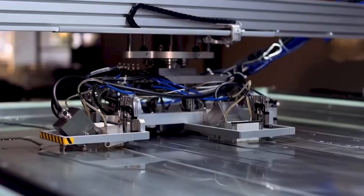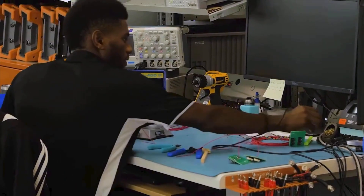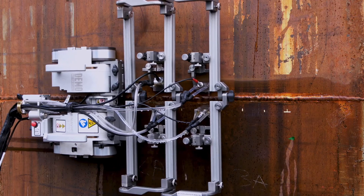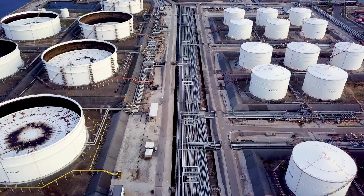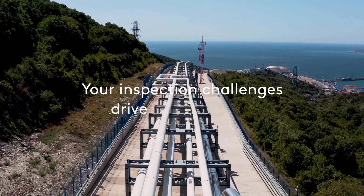Wherever your critical assets are, Edify Technologies is there. Delivering solutions you can trust to maintain long, stable operations. Your inspection challenges drive our solutions.